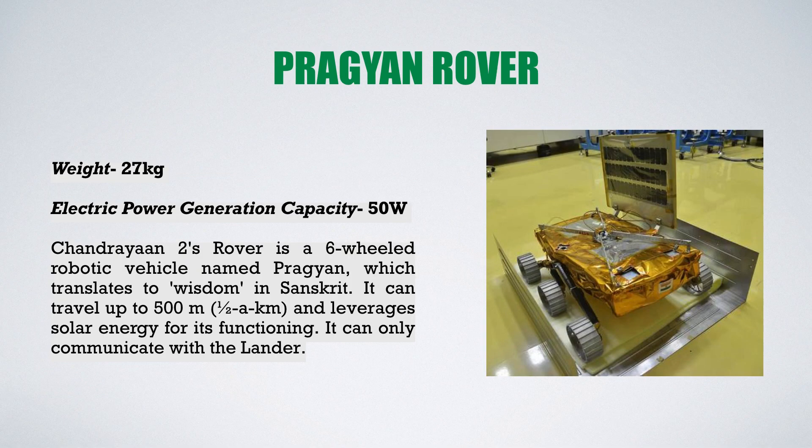The third and last part of Chandrayaan 2 is the Pragyan Rover. Its weight is only 27 kg and it has an electric power generation capacity of 50 watts. It is a six-wheeled robotic vehicle named Pragyan, which means wisdom in Sanskrit. It can travel up to 500 meters and leverages solar energy for its functioning. It can only communicate with the lander.